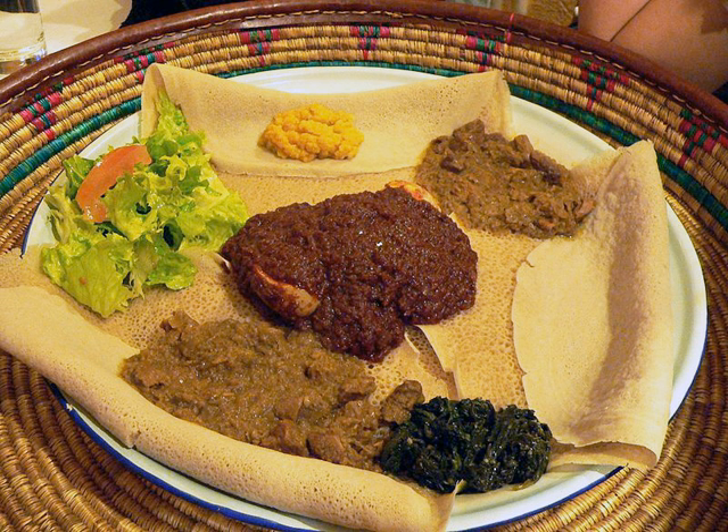A typical dish consists of injera accompanied by a spicy stew, which frequently includes beef, lamb, vegetables and various types of legumes, such as lentils.